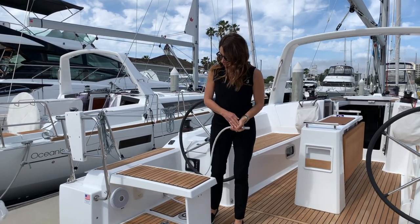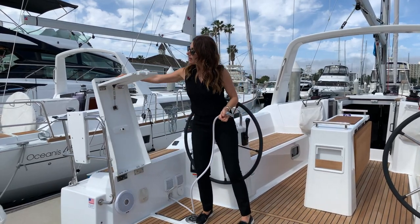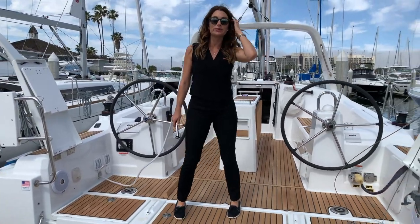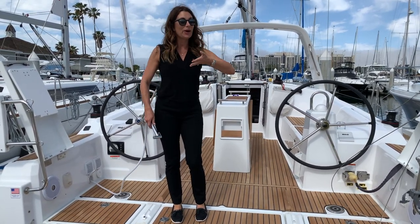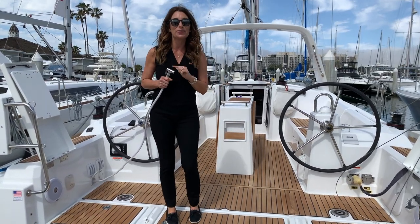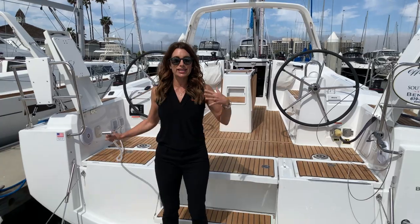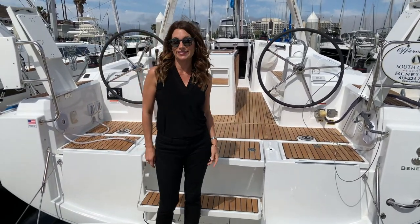Just after the helm stations, these seats can easily be lifted up. This pushes in and then you have this entire platform — super spacious for sunbathing and lounging. When it's time to get out of the water and back on your boat, you have a hot or cold shower right here. You can stand on the platform, rinse off, and you are ready to go inside the salon.